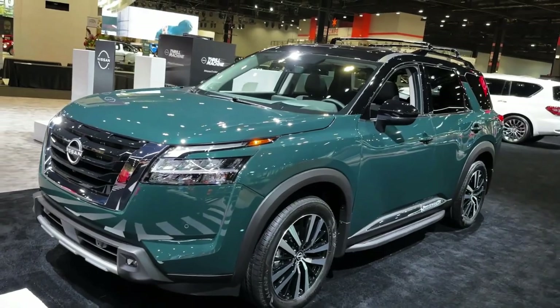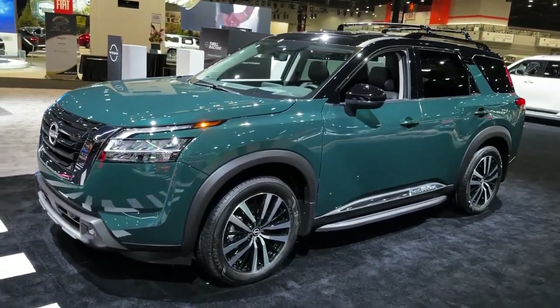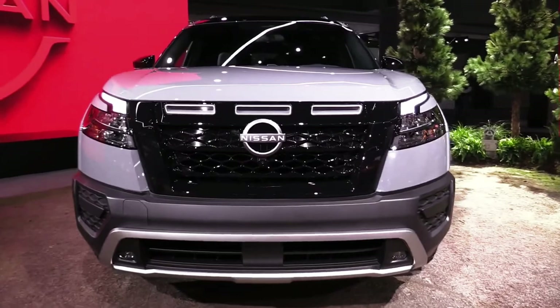A V6 engine is mated to an eight-speed automatic transmission in front-wheel drive. All-wheel drive is optional and gives the Pathfinder some off-road capability, although it won't touch a Jeep or a Bronco on the trail.